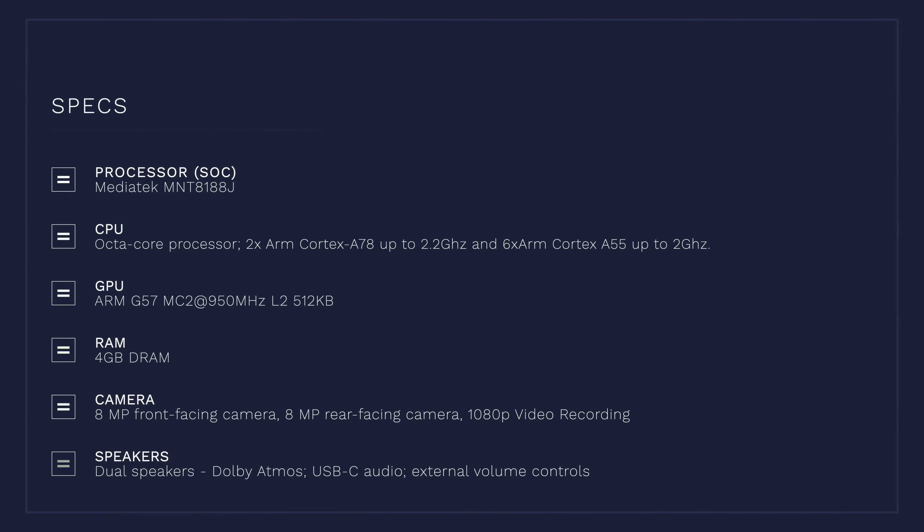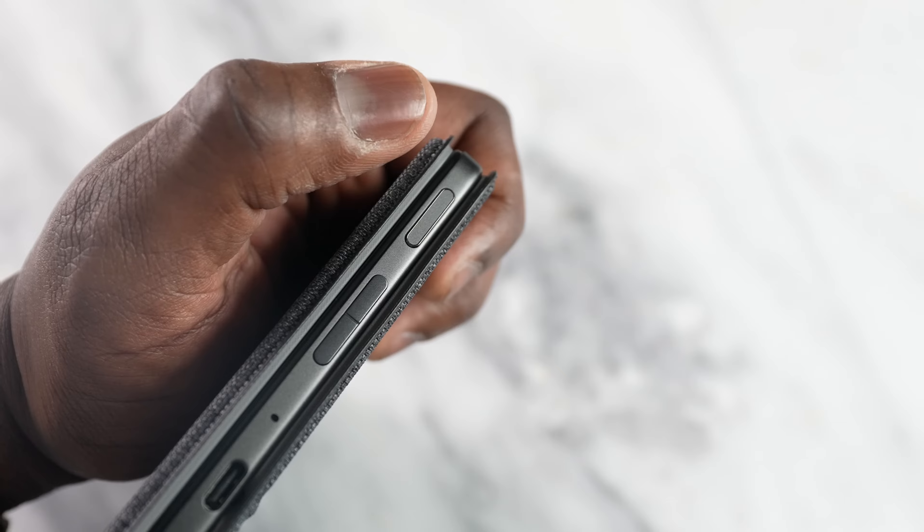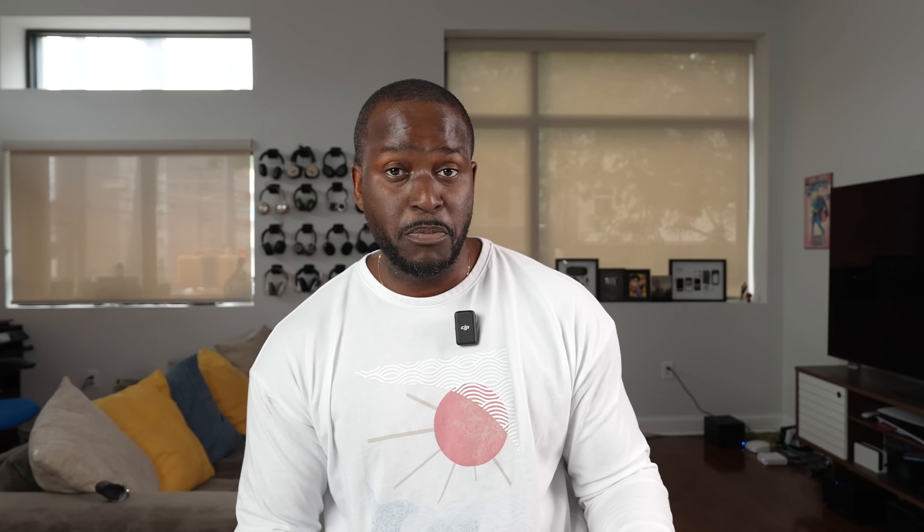What about some of the other hardware specs? You've got a MediaTek processor here, a fingerprint sensor on the right-hand side where the power button is, and your volume rocker right there. There are two top-firing speakers on this device, and of course Pogo pins to plug in for your keyboard.